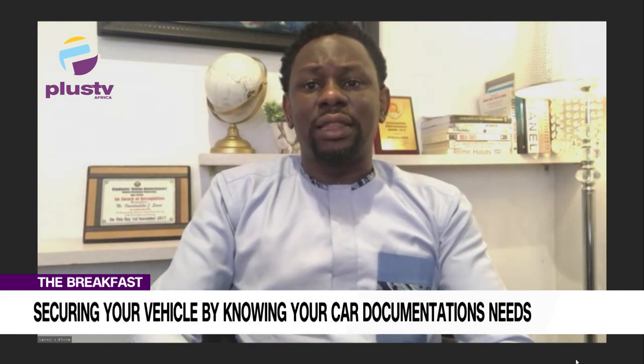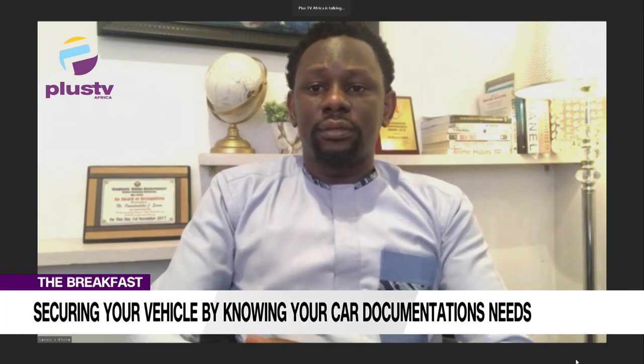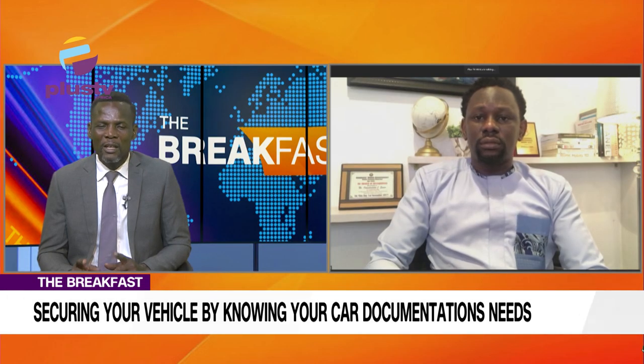An alert will be sent to signal the Nigeria Police, and from there the person can get arrested. As a security expert, I think this is very good news and a welcome innovation that we really need to see more of.